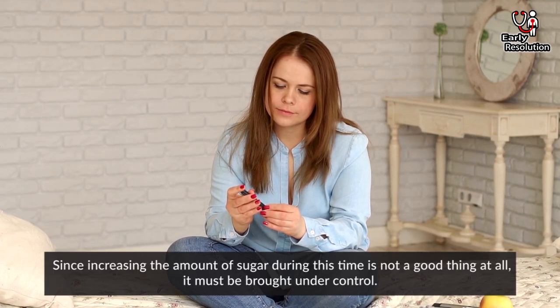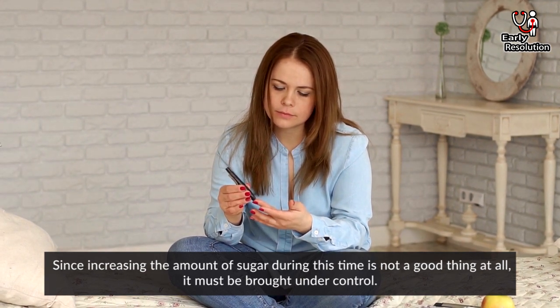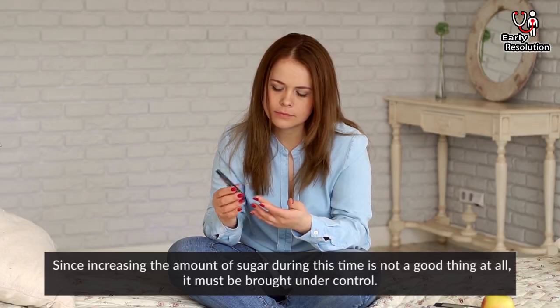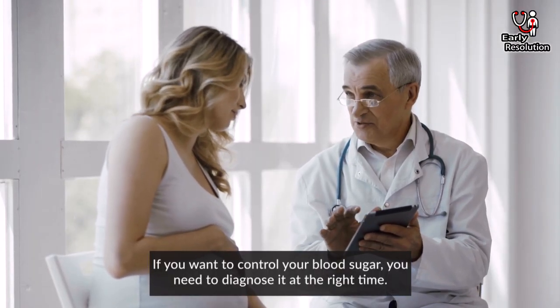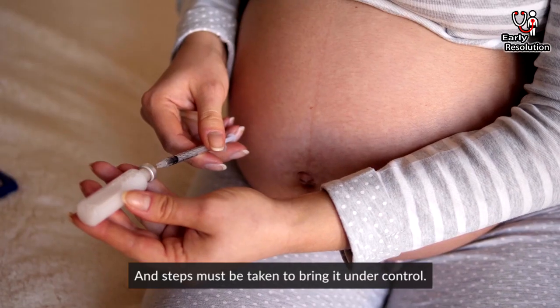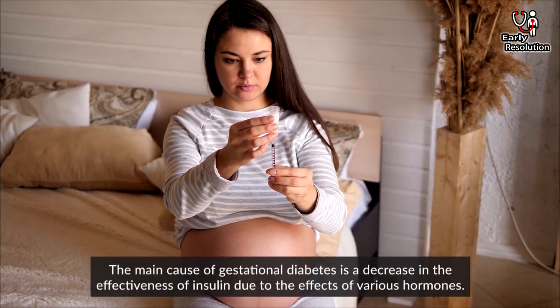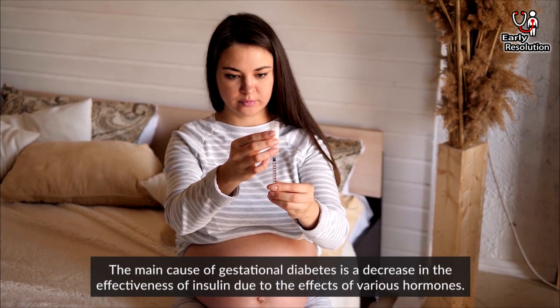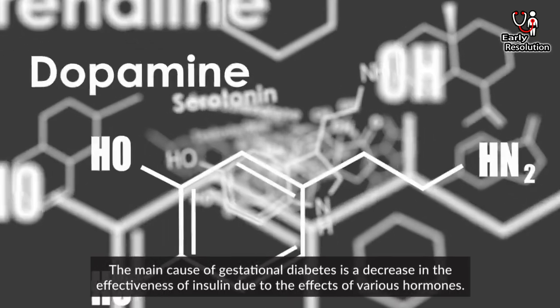Since increasing the amount of sugar during this time is not a good thing at all, it must be brought under control. If you want to control your blood sugar, you need to diagnose it at the right time, and steps must be taken to bring it under control. The main cause of gestational diabetes is a decrease in the effectiveness of insulin due to the effects of various hormones.